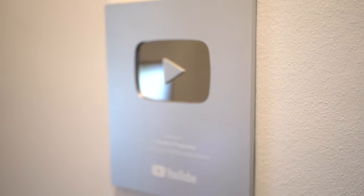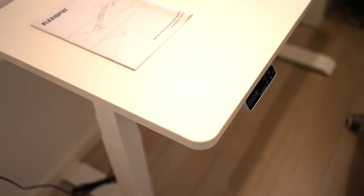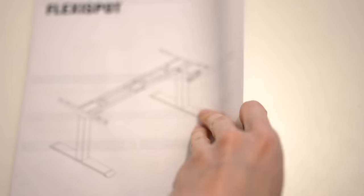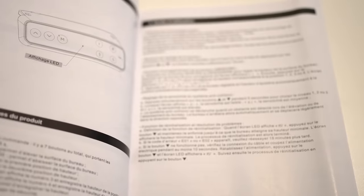Did you know that according to the Stand Up to Work study, 65% of people with height adjustable desks reported increased productivity after one year, and also reported better concentration ability plus improved workers' health? So let me introduce you to my new E7 FlexiSpot standing desk.